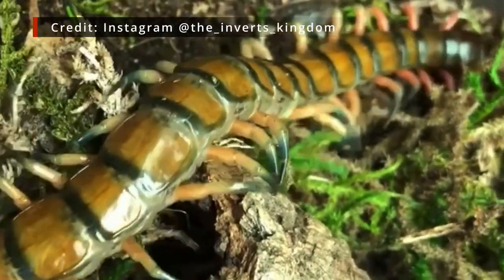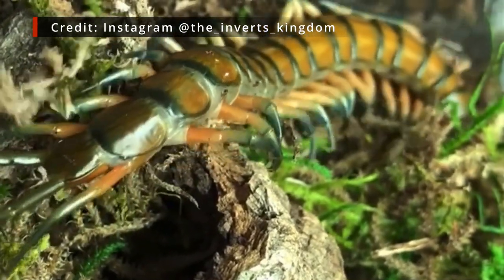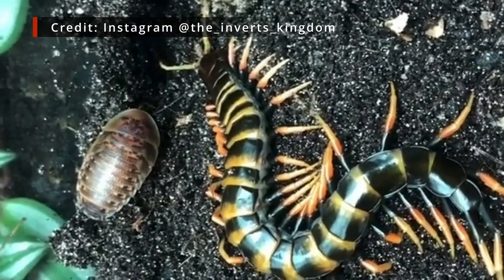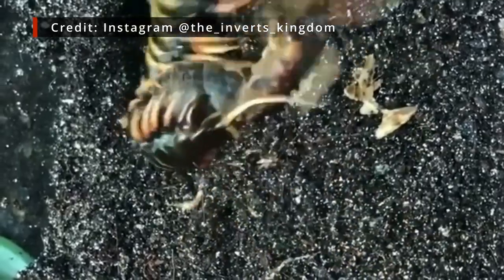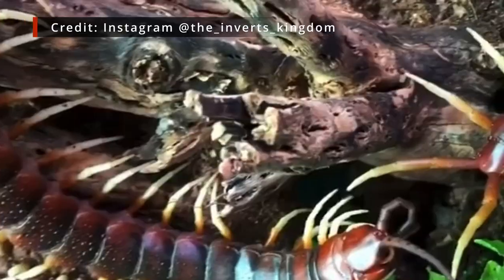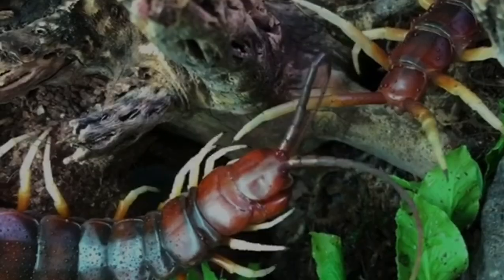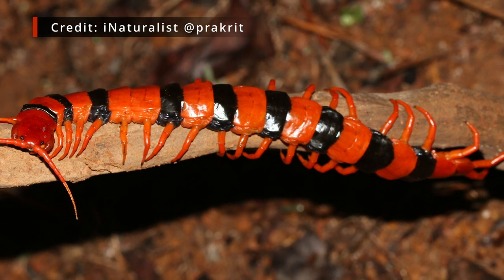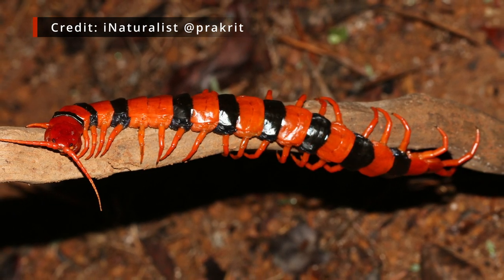Giant centipedes are among the most fearsome of all the inhabitants of the undergrowth, and every bit as impressive as their hunting prowess is their astonishing diversity. They exhibit a near-boundless array of colours and patterns, and on the Indian subcontinent lives a centipede like no other — Scolopendra hardwicki, among the most sought-after species for any centipede enthusiast, and looking at those spectacular colours it's not hard to see why.